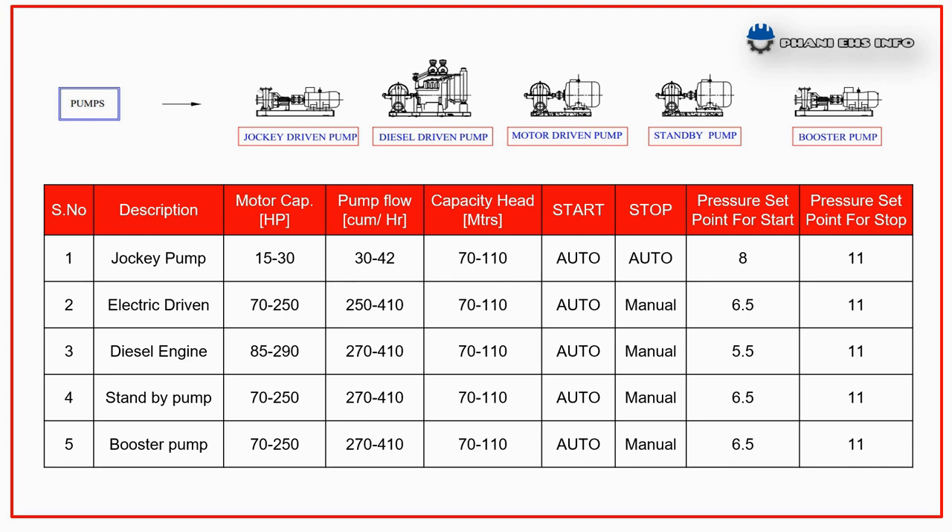If the requirement of water still remains and the pressure goes below the set level — for example 6.5 kg/cm² — the main electrical driven pump starts automatically and is to be stopped manually. When the main pump is running, the jockey pump stops automatically.